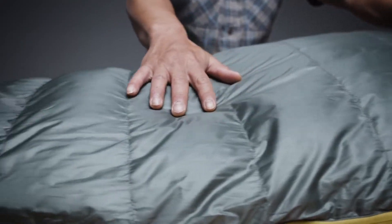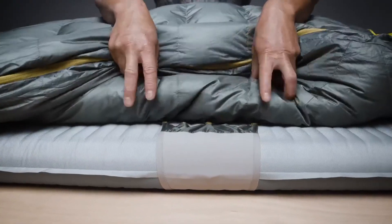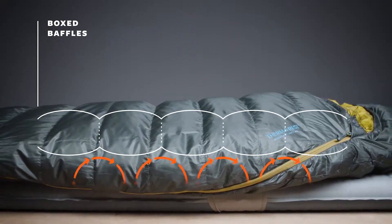The award-winning Questars also feature our zoned insulation, saving weight by placing fill where you need it most. Synergy Link connectors secure the Questar on your pad, and box baffling construction helps eliminate cold spots.